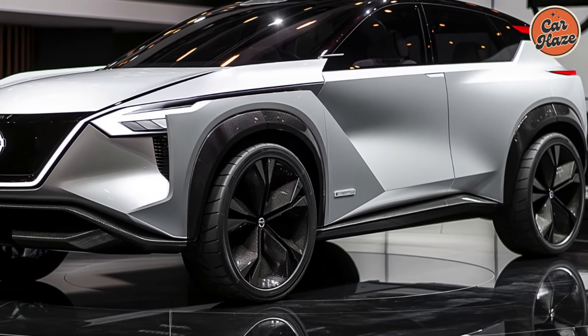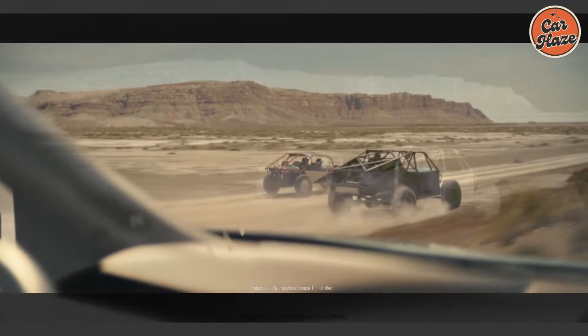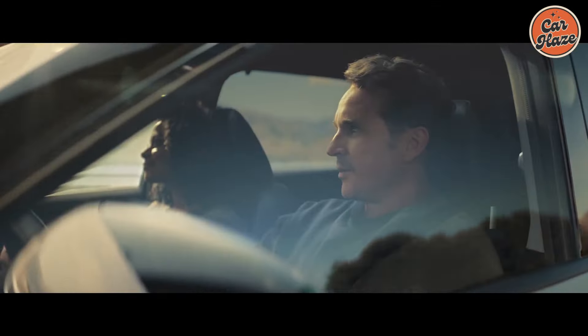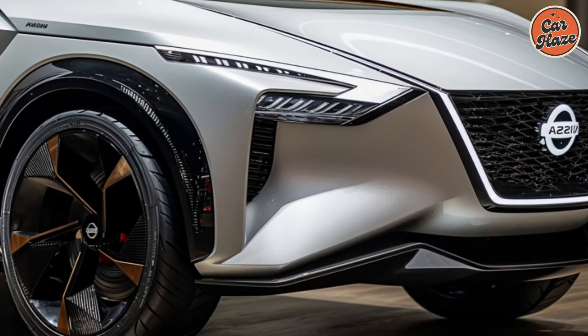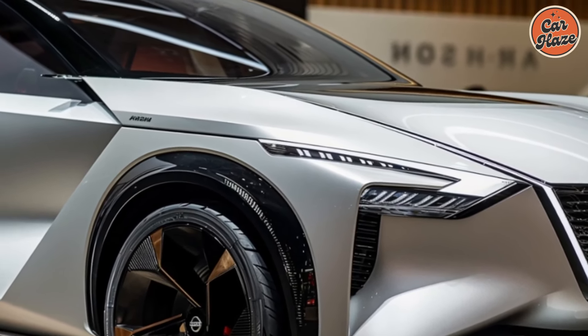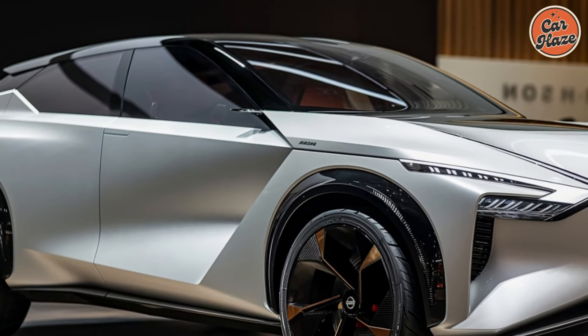The 2025 Nissan Rogue features an elegant and modern design that stands out in the crowd. The sleek lines and aerodynamic profile not only enhance its visual appeal but also improve its efficiency. The front end is adorned with a sophisticated grille and sharp LED headlights, giving it a refined yet dynamic look.